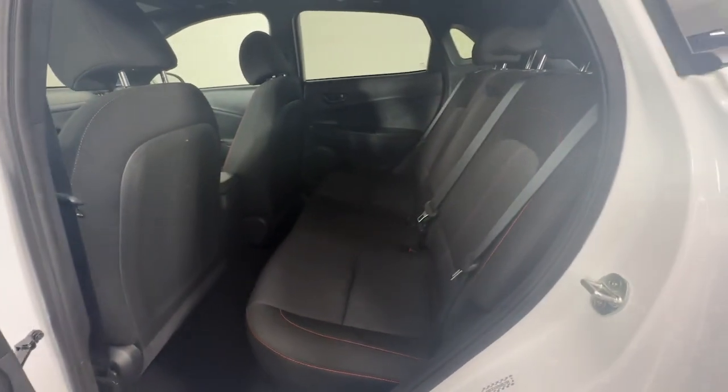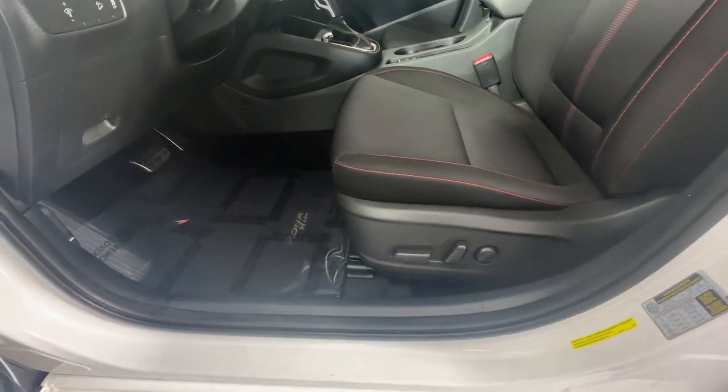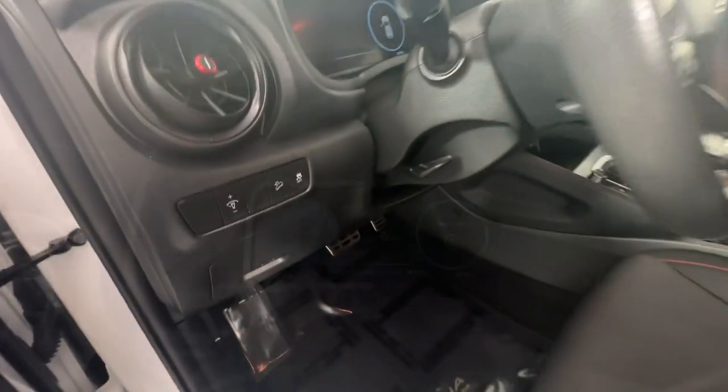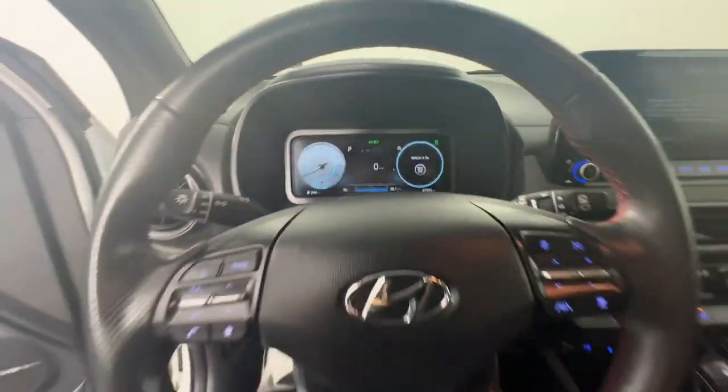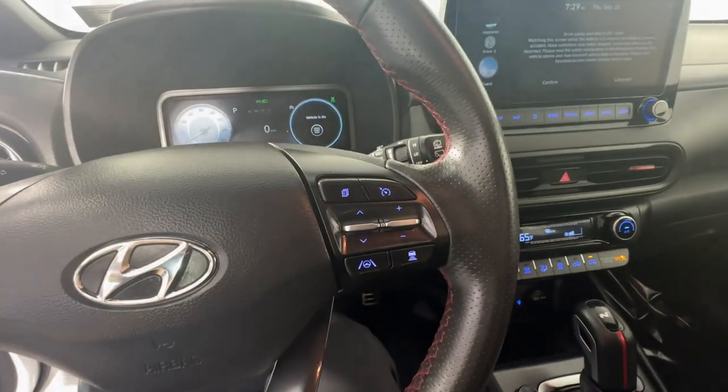The following are some of this vehicle's highlighted options: Apple CarPlay and/or Android Auto, Sun/Moonroof, Keyless Entry, Premium Sound System, Heated Mirrors, Satellite Radio, Backup Camera, Steering Wheel Audio Controls, Aluminum Wheels, and Heated Front Seats.